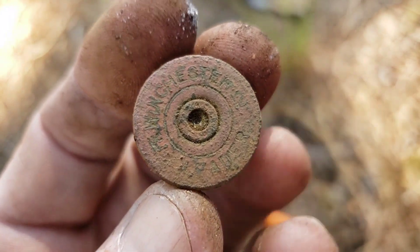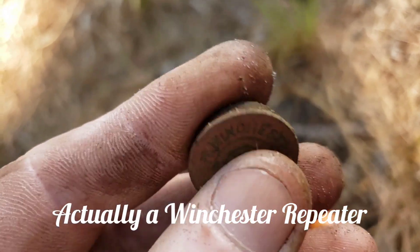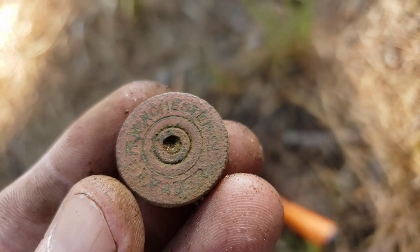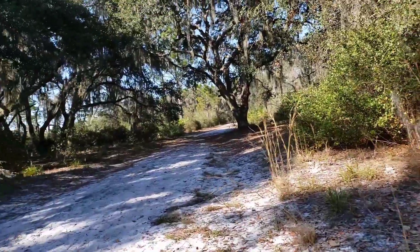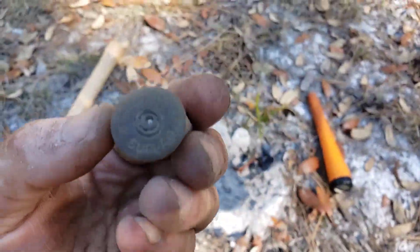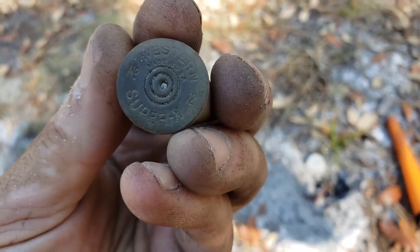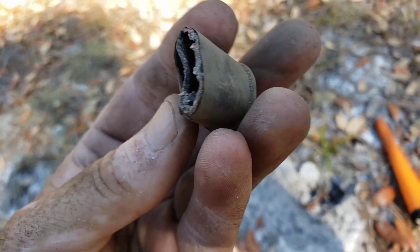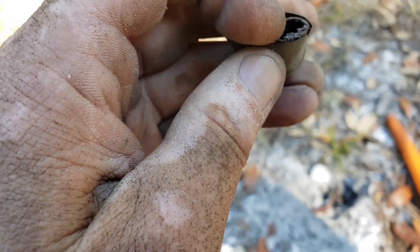Winchester Expert, I think — kind of hard to read, but we'll take it. Western Super X, number 12, into the bag. Not a very old one though, that one's plastic.